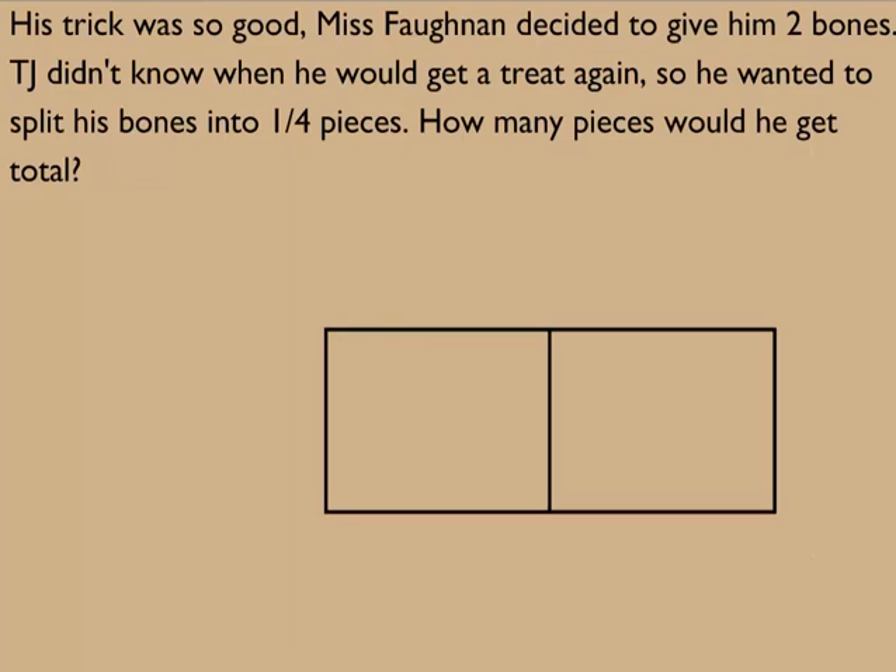His trick was so good, Ms. Vaughn had decided to give him two bones. TJ didn't know when he would get a treat again, so he wanted to split his bones into one-fourth pieces to make it last longer. How many pieces would he get total?